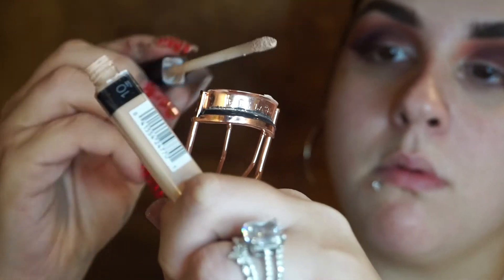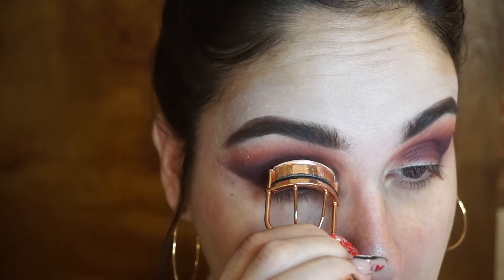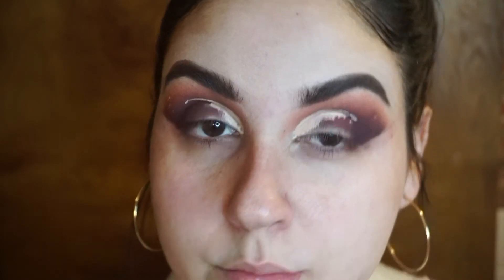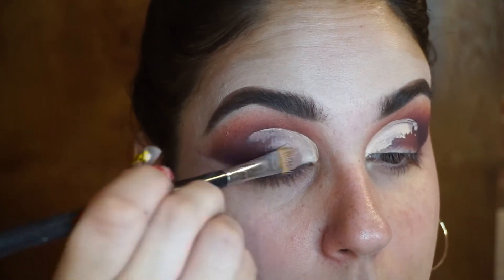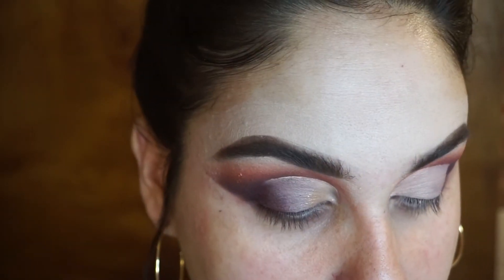I'm taking my concealer and putting it on the eyelash curler — I saw this hack on TikTok. All you do is press it where you want your cut crease. It's a nice hack for people that struggle with cut creases, or just an easier way to get it done. I'm adding a little more concealer and blending that out with the concealer brush, dragging it down and keeping that line really neat onto the lid.